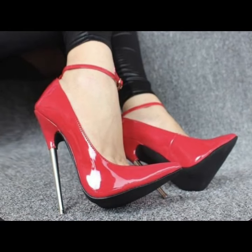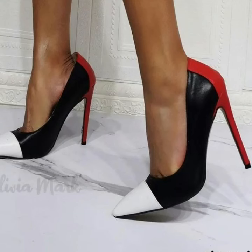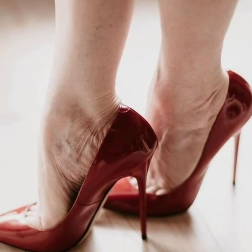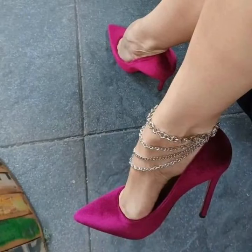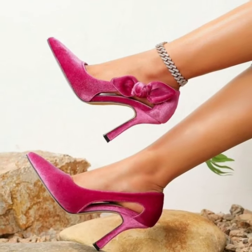Dear viewers, dear friends, and dear subscribers, subscribe to my YouTube channel and press the bell icon. After clicking the bell icon you will get notifications of all my videos and you will never miss any videos or any collection on my channel. I have uploaded modern, portable, stylish, unique pencil heel pumps designs.